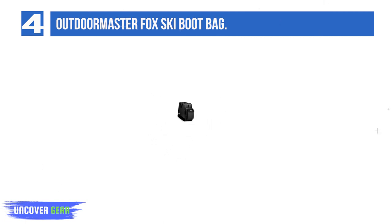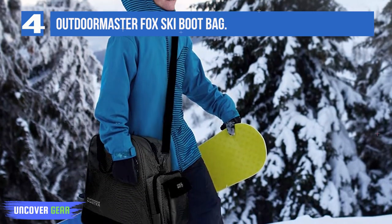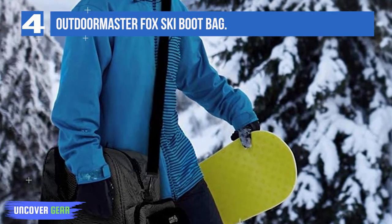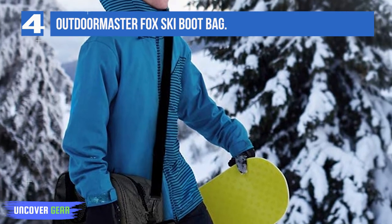Users of this bag also appreciate that it comes with a lifetime warranty and responsive customer service if needed. Be confident that you can fit your boots and only worry about the powder depth. Carry with ease using the two top handles or the shoulder strap, and be confident that your boots stay dry thanks to the quality 900D waterproof material.